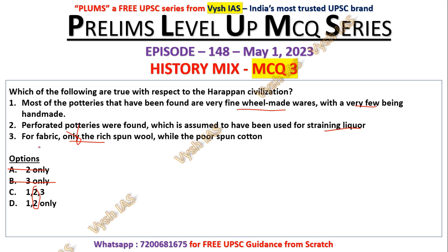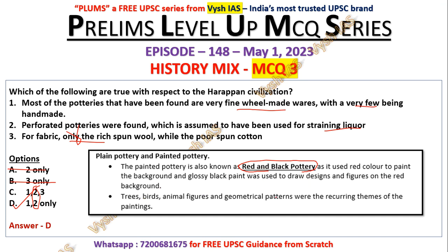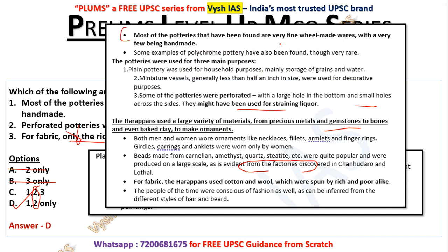The answer is 'one and two only.' The painted pottery is also known as red and black pottery — red color was used to paint the background and glossy black paint was used to draw designs and figures. Tree, bird, animal figures, and geometrical patterns are the themes of the paintings. Potteries were used for three main purposes: plain pottery for household storage, miniature vessels generally less than half an inch for decorative purposes, and perforated pottery — with a large hole in the bottom and small holes across the sides — for straining liquor.